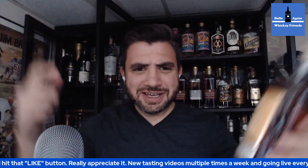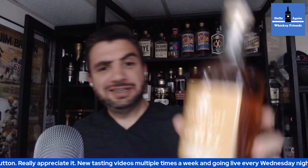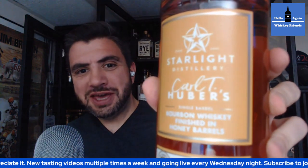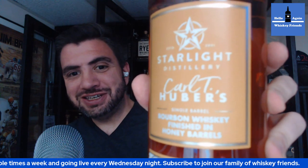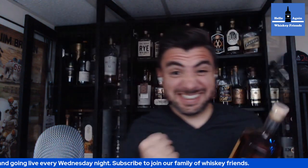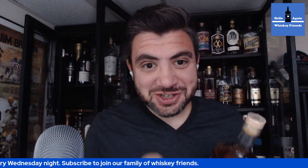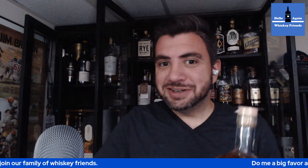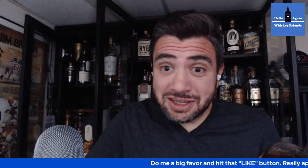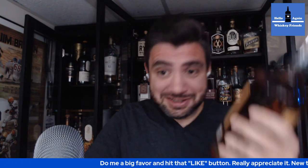Hello again, whiskey friends. Thank you for joining. Today we have a Starlight Bourbon finished in honey barrels. Honey finished bourbon is one of my favorite things. Never tried a Starlight honey finished bourbon, so we're going to break this one down and see what happens.